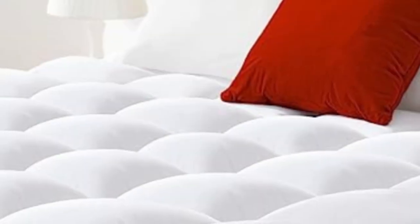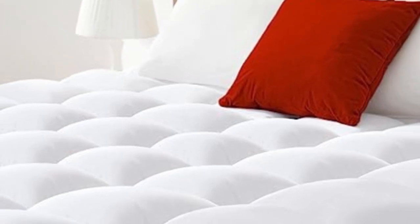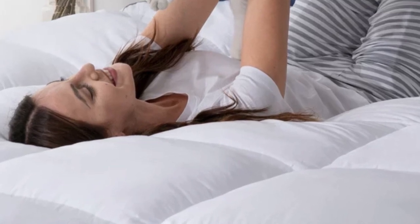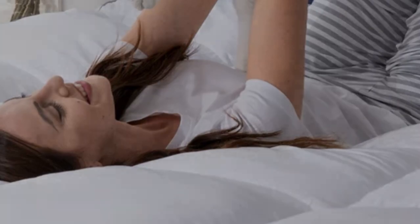Welcome to my channel. Anyone struggling with back pain or scoliosis will easily benefit from the extra support provided by the Bed Luxury Mattress Topper. The topper is made from soft, plush materials and infused with cooling properties to provide comfort and prevent overheating during the night.